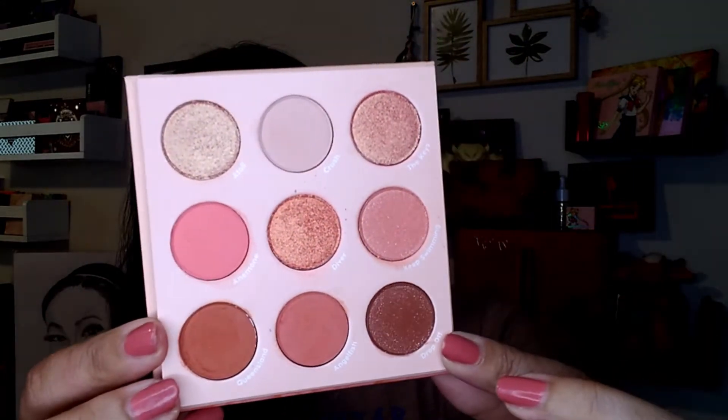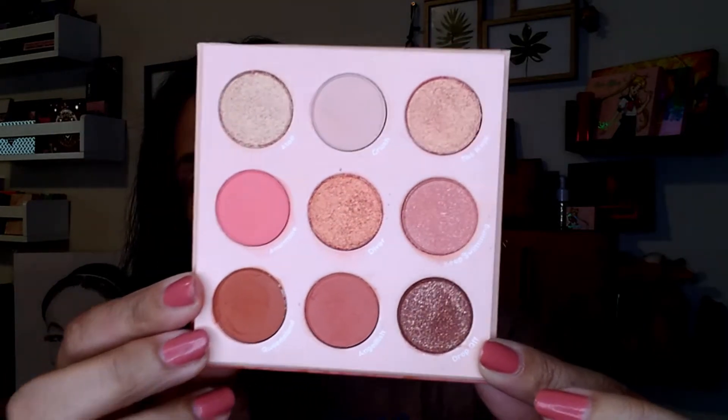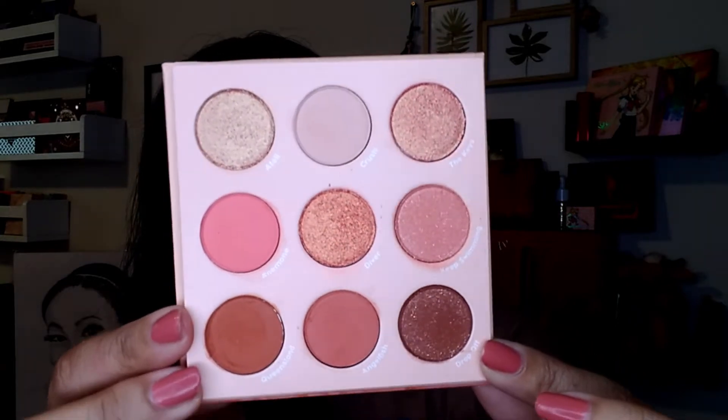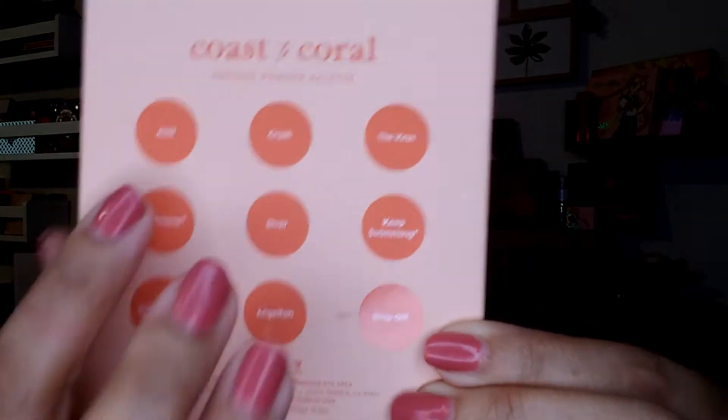This is what the color story looks like. There are three shimmery metallics in here, a couple of satin matte finishes, and then the rest are just plain matte. If you look on the back, there are two eye safety warnings. When I look in the palette, there are no pressed glitters, so my assumption is that they are pressed pigments — specifically the shades Anemone and Keep Swimming. I'm pretty sure that's why they had the eye safe warning. That's one of the things I love about this palette — there are no pressed glitters.